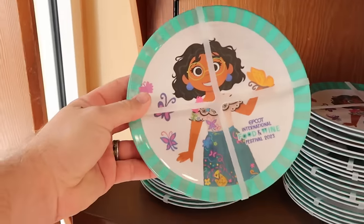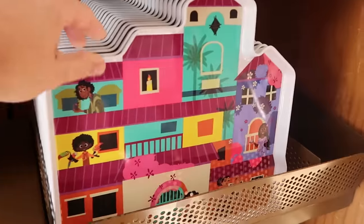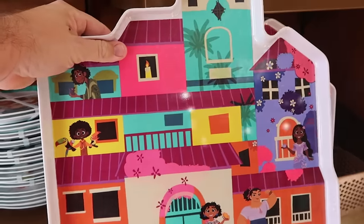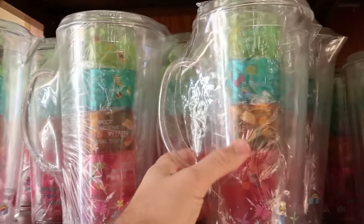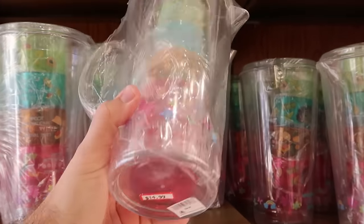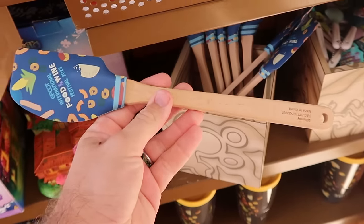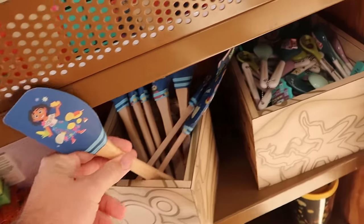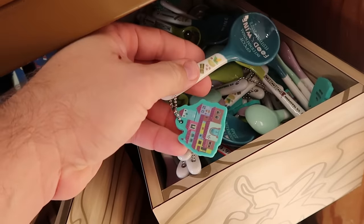We just made our way to the Disney Character Warehouse at premium outlets on Vineland Avenue. As soon as you come inside, there's a lot of Epcot Food and Wine Festival 2023 merchandise: melamine plates at $10 from $20, huge serving trays in an Encanto coal-compound design at $10 from $20, and a drinkware set with a pitcher and four different color cups — only $15 from $35. Underneath are wooden kitchen spoons at $5 from $15 and ceramic measuring teaspoons that actually say Epcot Food and Wine Festival — $10.